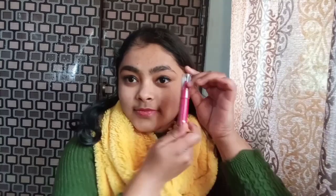The next step is to apply a lipstick. This is my Color Bar lipstick and it is in shade 11.